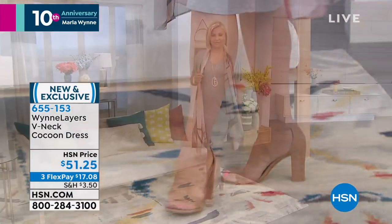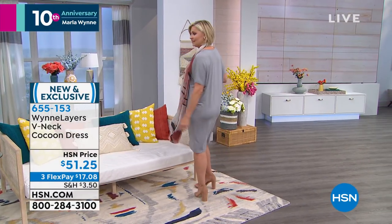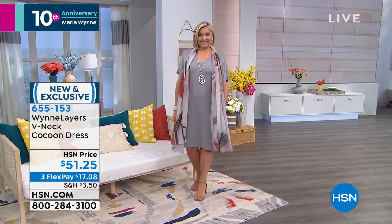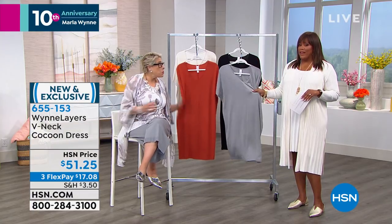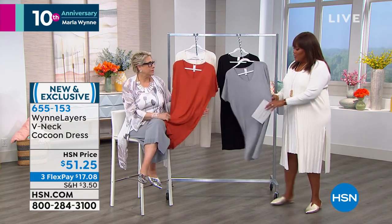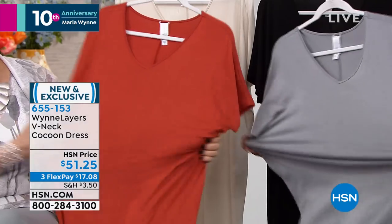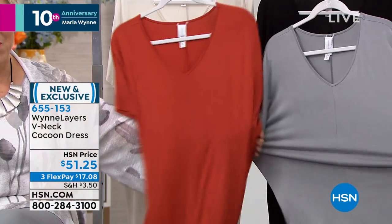It's the perfect piece to travel with. Day one, it's a dress. Day two, it's a swimsuit cover. Day three, go ahead and sleep in it. It's the perfect fabric and it won't wrinkle. It's 40 inches in length, 4% spandex — look at this stretch. That's why when Marla gets home, she gets comfy. It feels great on the skin.